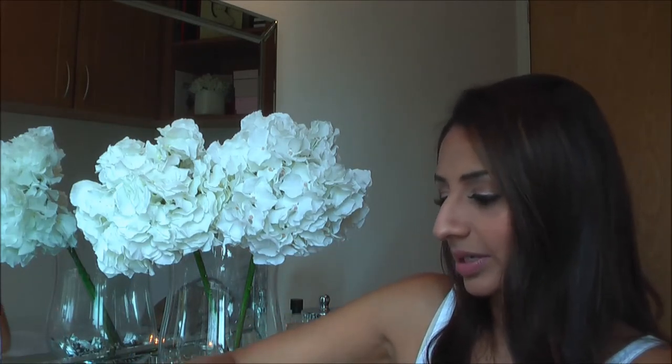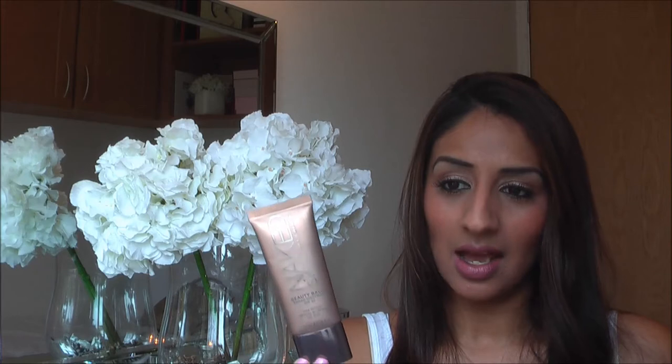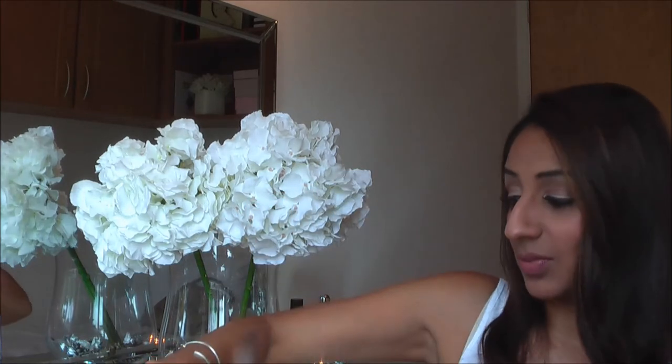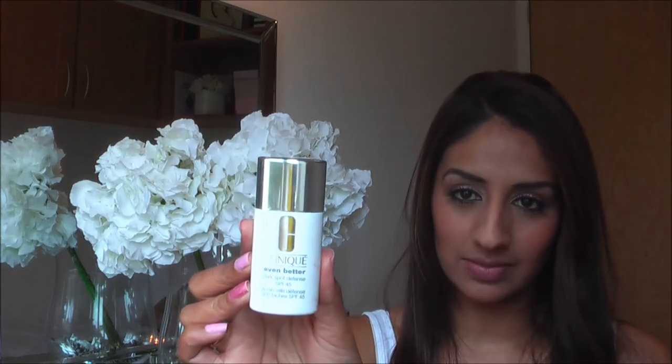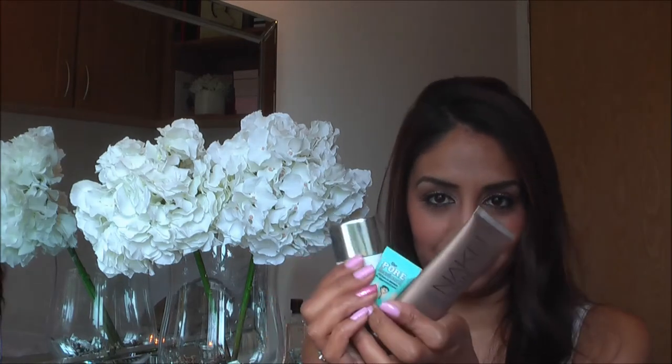So I did my normal skincare routine, but this - the Naked Skin Beauty Balm - was absolutely amazing on holiday. I just wore this over my Porefessional, and I took a little mini version to save space. My routine was: moisturiser, then the Clinique Even Better Dark Spot Corrector with SPF 45 - I don't like the skin on my face to get too tanned as it messes up your foundation shades - then Porefessional, then the Naked Skin BB.